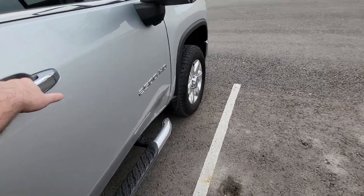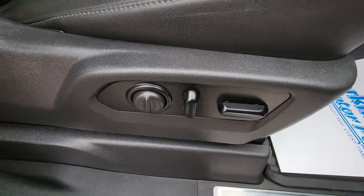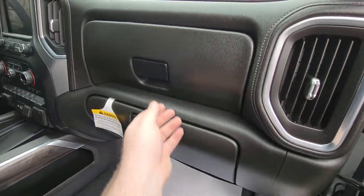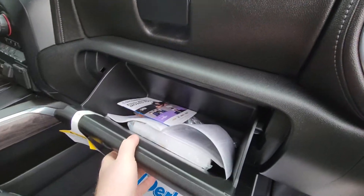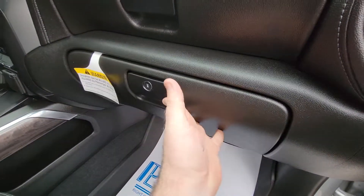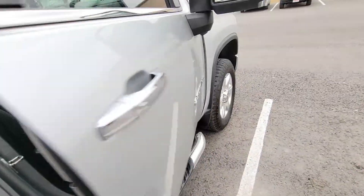It's got power seats on both sides. There are two glove boxes — the smaller one is good for license and registration, and down here you've got the bigger glove box. We'll go around to the driver's side to show off a little bit more of the features.